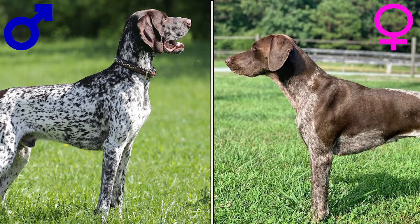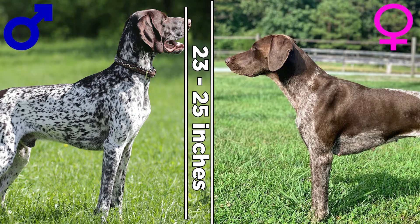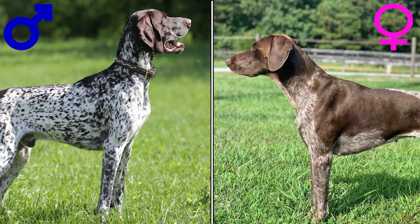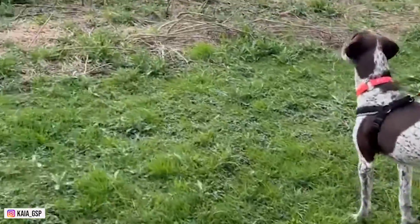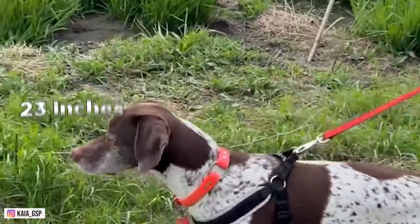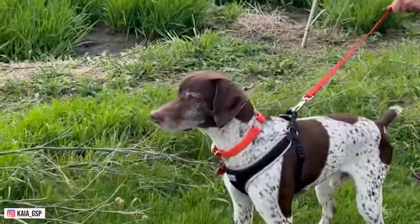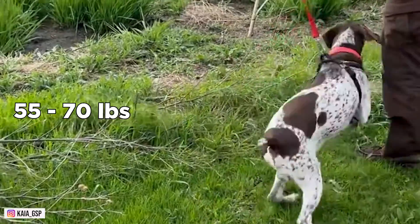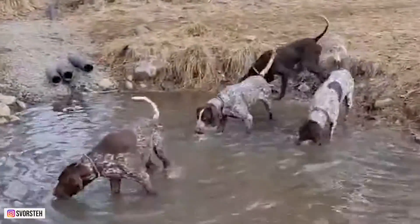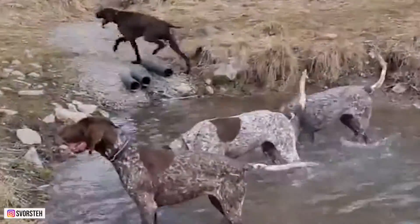Size: The German Shorthair Pointer is a medium-sized dog with an ideal height of 23 to 25 inches for males and 21.5 to 23.5 inches for females. Males weigh between 55 to 70 pounds and females weigh 45 to 60 pounds. If you want to know more about the size of your German Shorthair Pointer, we recommend that you look at the lower and upper limits of the breed standards.